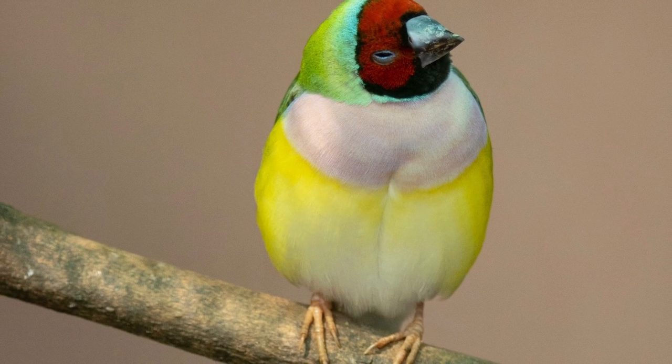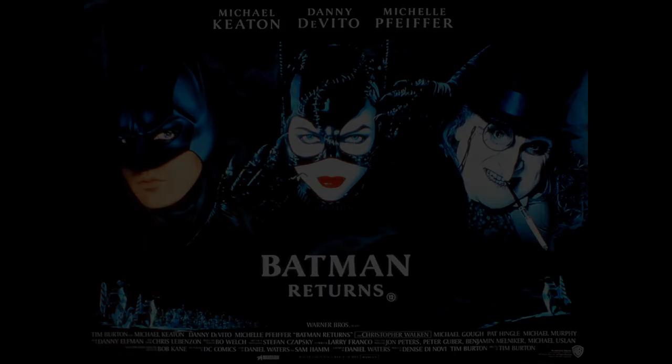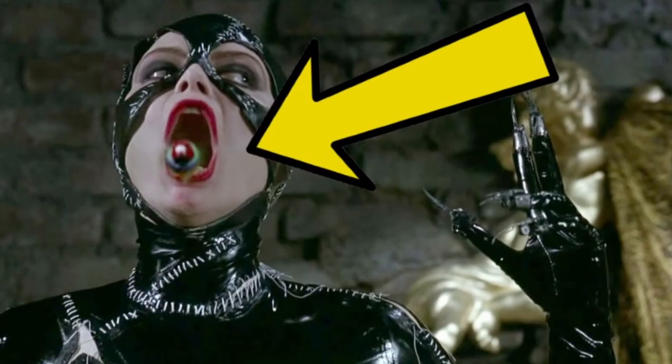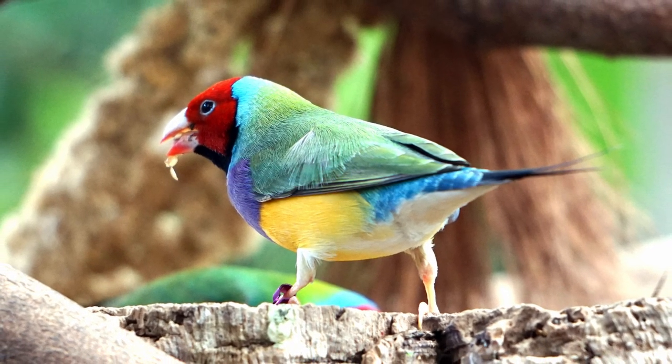Some interesting facts. These beautiful birds made a special appearance in the movie Batman Returns from 1992. The bird sharing screen time with Catwoman is none other than the Gouldian finch. The Gouldian finch is also a subject of many poems and stories.